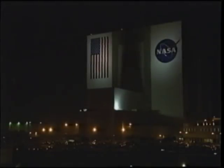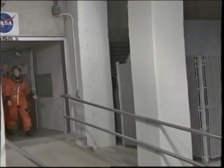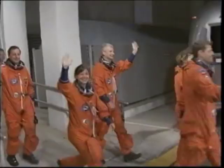Prior to the first launch attempt, we live in this building, which is like a dormitory for those three or four days, practicing our last-minute procedures and getting fully prepared to launch.